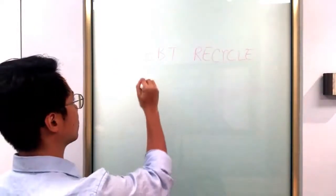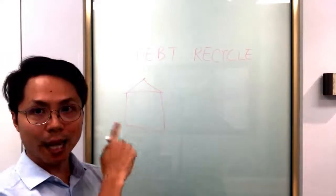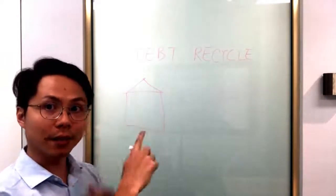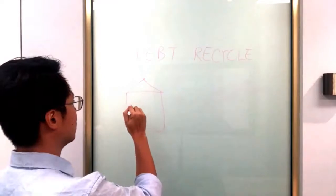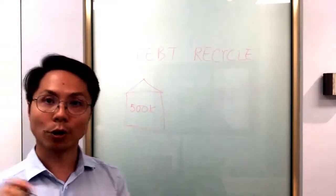For example, you purchase a home and that comes with an owner-occupied debt. So for example, you got a five hundred thousand dollar owner-occupied debt.